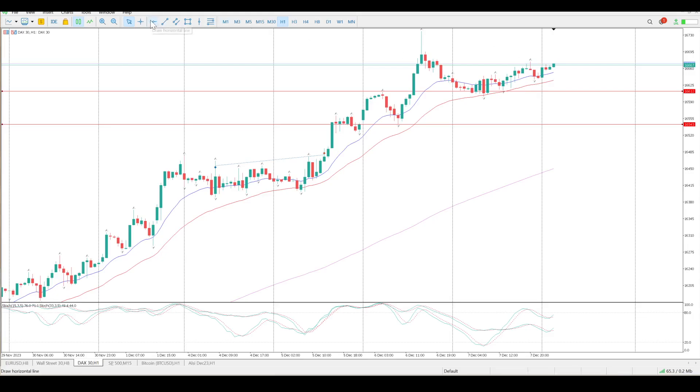Wouldn't surprise me to see us just range between these two levels — 16,675 and 16,612 — until non-farm payrolls is out of the way before moving.